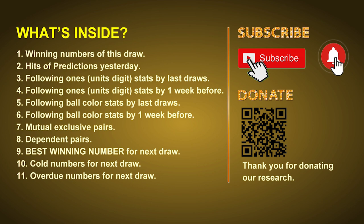In this video we will tell you the draw result today and review hits of predictions we made yesterday if there's any. Then we will do some math for you — find out the best ones, best ball color, and even best winning numbers for next draw. After that, still math, we will give you some tips on mutual exclusive pairs, dependent pairs, cold numbers, and overdue numbers for next draw.